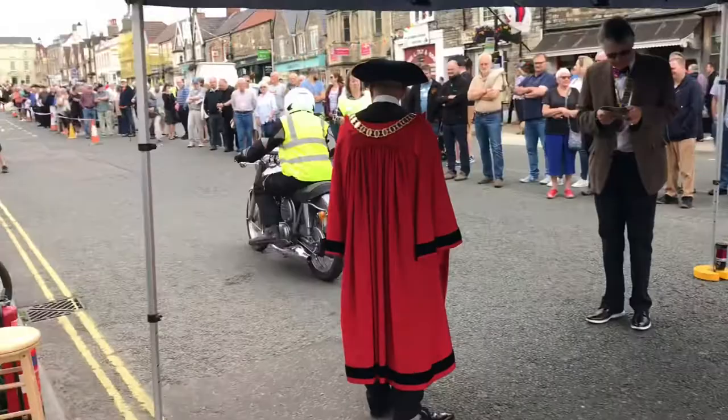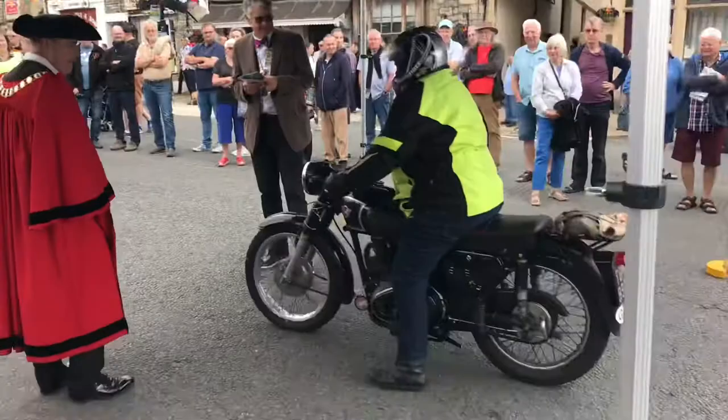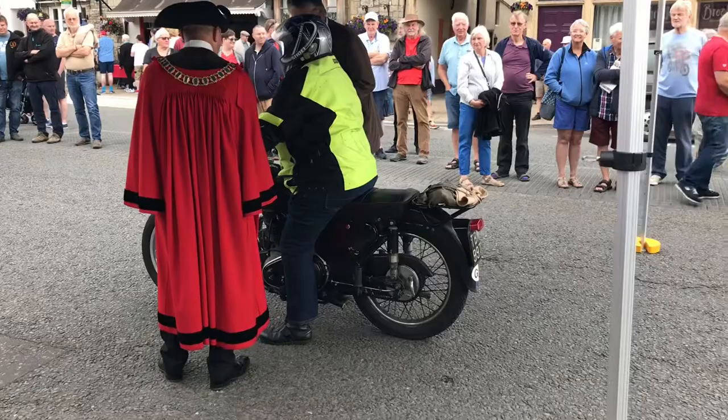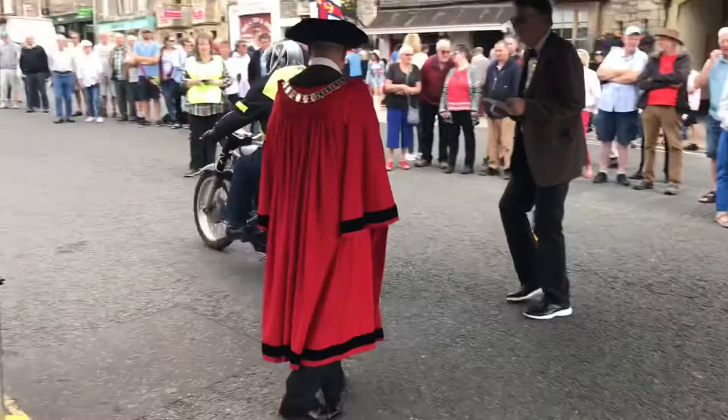Number 23 then — this is a Matchless G3LS, 350cc 4-stroke single cylinder. The G3L was developed in 1939 for use by the British Army during World War 2, including telescopic hydraulic suspension. It's fitted with a spare AJS engine, AJS and Matchless being virtually identical — an early case of badge engineering.